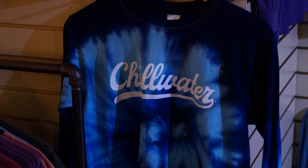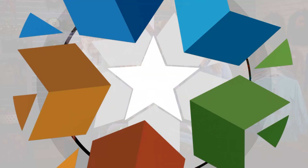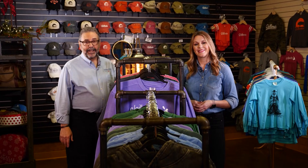Welcome back to Discover Oklahoma. We're having a great time checking out all the fun stuff here at Chillwater. Our state is full of locally owned shops, much like this one, and please always try to shop local if you can. Right now DeAnne Stein is going to show us a place where you can do just that — the Painted Door in Oklahoma City. 2021 is a milestone year for Avis Scaramucci — she celebrates 30 years in business at her Painted Door.